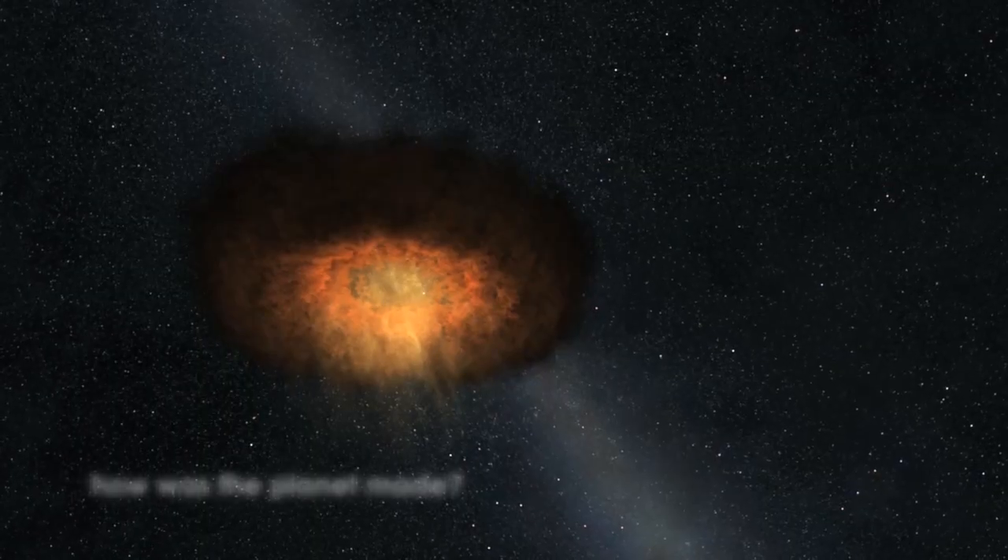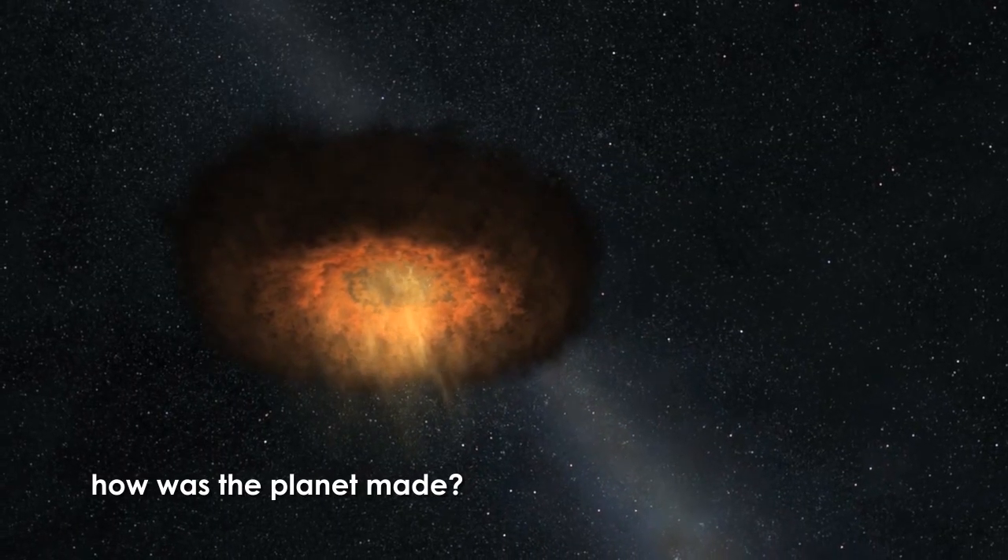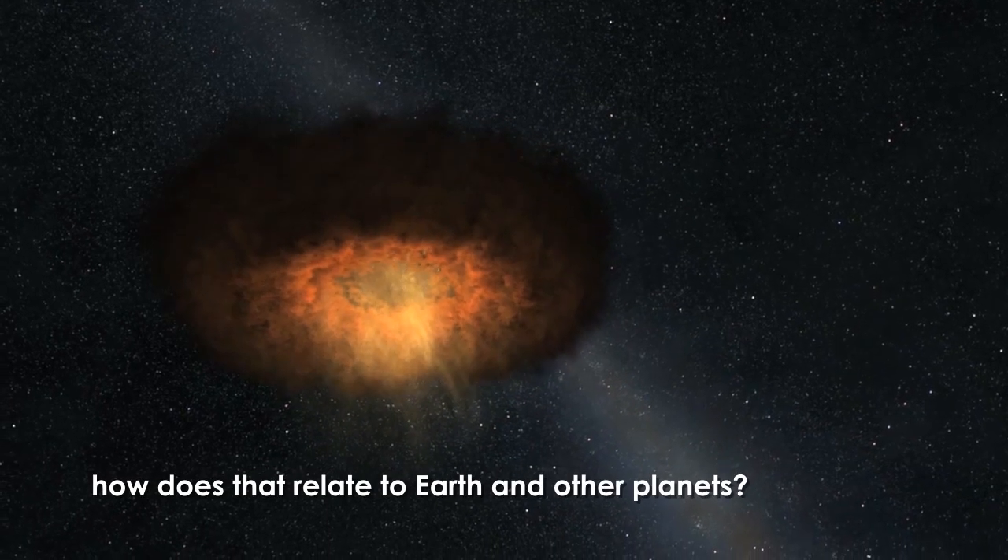Juno's primary science objective is to learn about Jupiter's origin. How is the planet made? How does that relate to how Earth and the other planets were made in our solar system? And in fact, how can we learn about how planets are made around other stars?